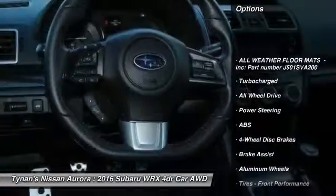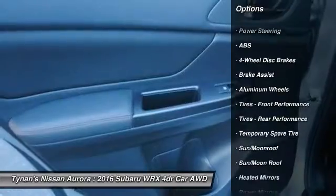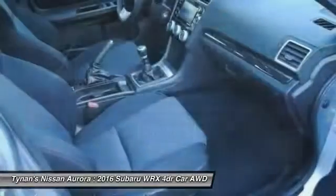Steering wheel audio controls, traction control, stability control, keyless entry, backup camera, all-wheel drive, anti-lock braking system, Bluetooth, leather-wrapped steering wheel, moonroof.